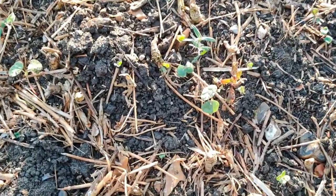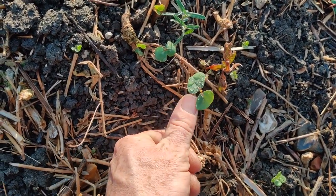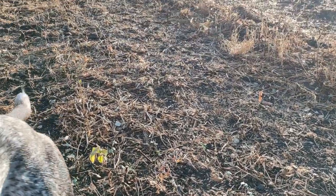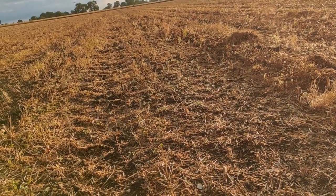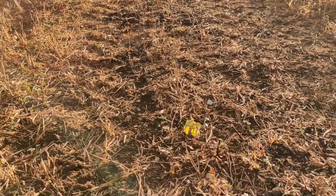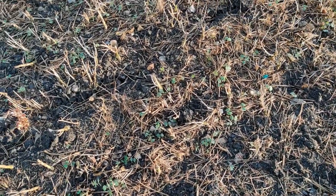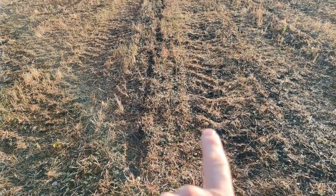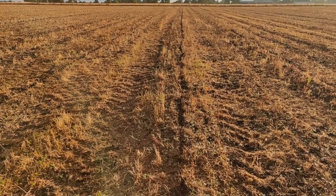I just wanted you to take note of the size of these leaves — pretty close to my thumbnail. This field has been combined and then we drilled it and mould ploughed. It hasn't been rolled. The moor is pretty good as far as it's got a pressed wheel on the back for seed-soil contact. You can see the wheelings either side of the mould plough, so we were going to get quite a lot of soil contact from those. So I wasn't too fussed.